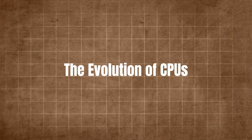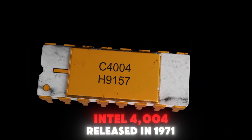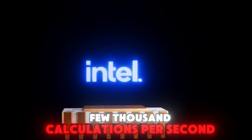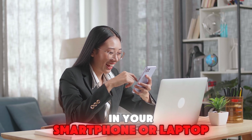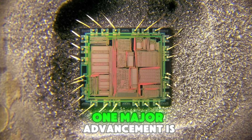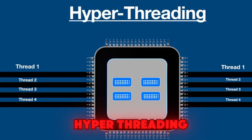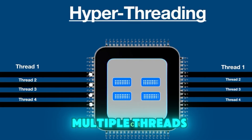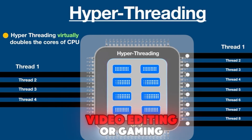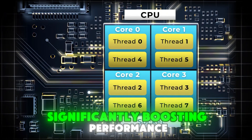The evolution of CPUs. CPUs have come a long way since their invention in the mid-20th century. Early CPUs, like the Intel 4004 released in 1971, had only a few transistors and could perform a few thousand calculations per second. Today's CPUs, like those in your smartphone or laptop, have billions of transistors and can perform trillions of calculations per second. One major advancement is the move from single-core to multi-core processors. Another key development is hyperthreading — a technology that allows each core to handle multiple threads, or tasks, at the same time. This makes the CPU even more efficient, especially for tasks like video editing or gaming. For instance, a quad-core CPU with hyperthreading can handle eight threads simultaneously, significantly boosting performance.